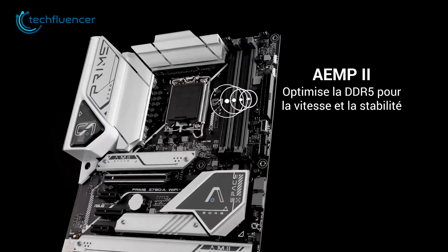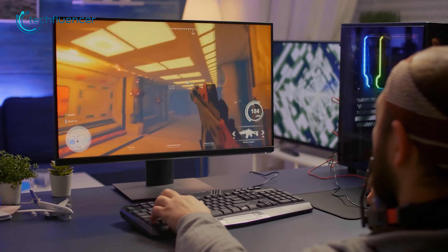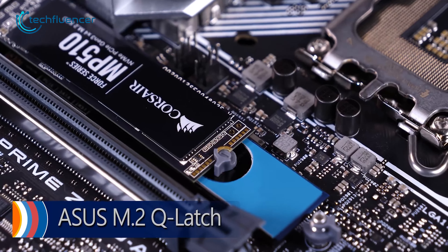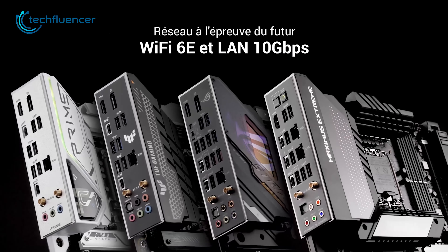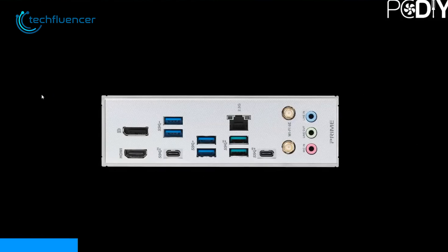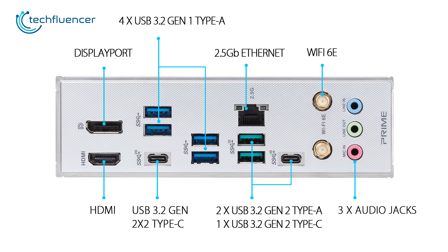The four RAM slots support up to 7,200 MHz frequency for smooth multitasking and gaming. The four M.2 slots and four SATA 6GB ports provide ample storage options, and the Wi-Fi 6E and Bluetooth 5.3 allow for fast wireless connectivity. The rear I/O panel offers a total of eight USB ports, including Type-C and USB 3.2 Gen 2 ports, providing plenty of connectivity options.